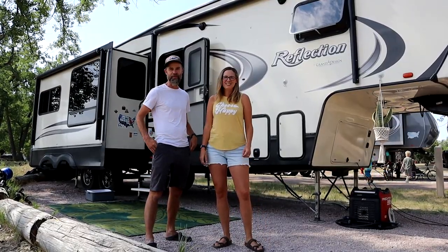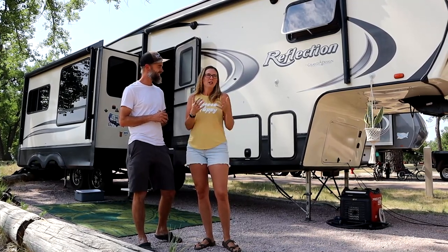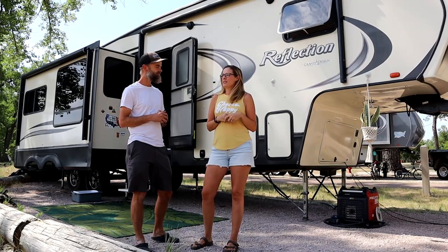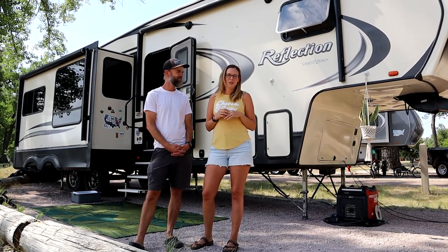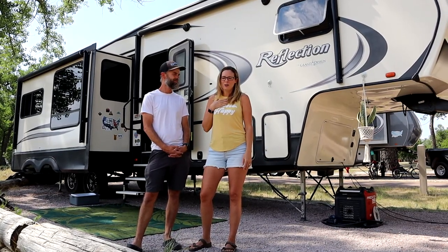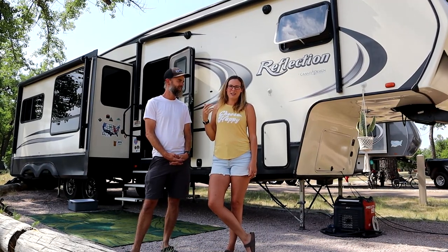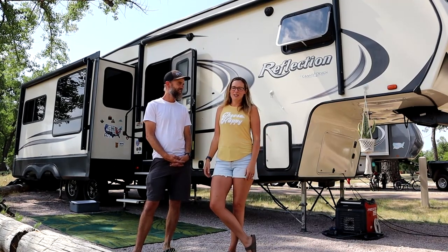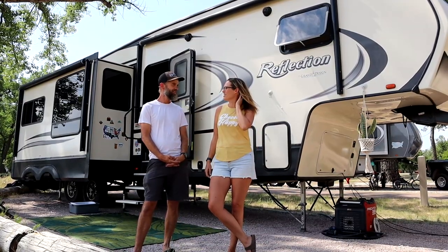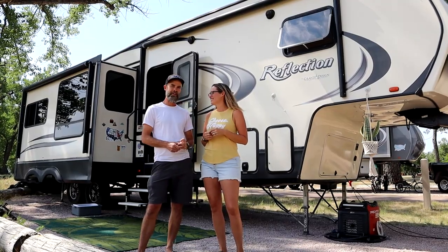This is our Grand Design Reflection, a 311 BHS — it's just under 37 feet long. The backstory is we're professional wedding photographers, but as the kids got older we realized we didn't want to do that forever. The only way out was to reduce our overhead, so we saw another family on Instagram in Baja Mexico with their travel trailer and decided to sell our house and all our stuff and hit the road.